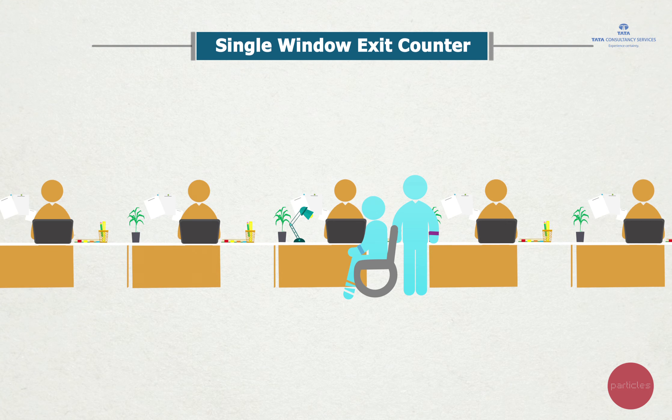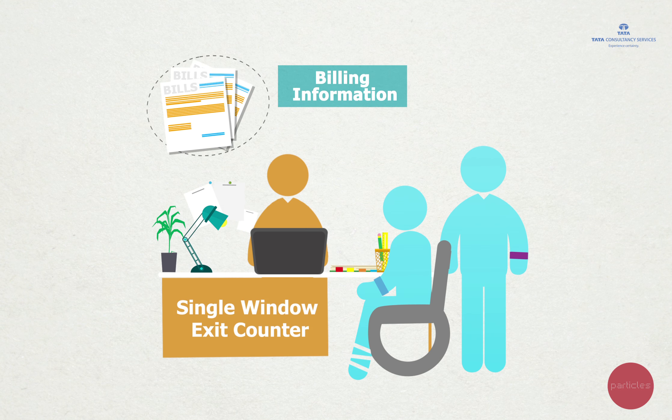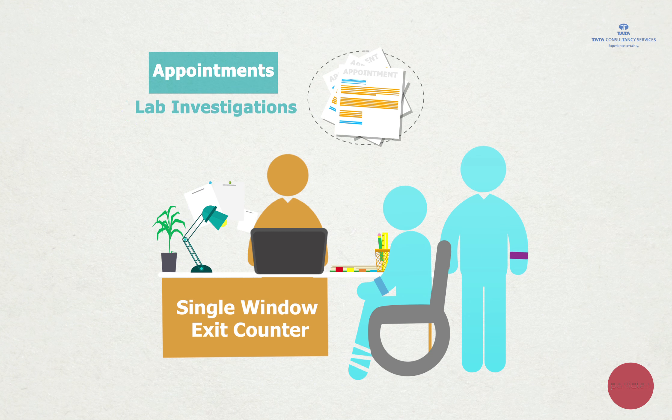The single window exit counter. Here, patients can get their billing information and pay their bills, and can also take appointments for lab investigations, procedures, or future visits.